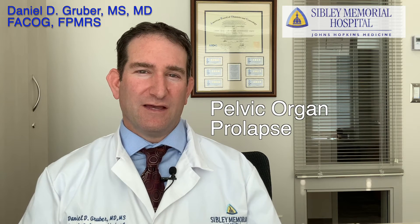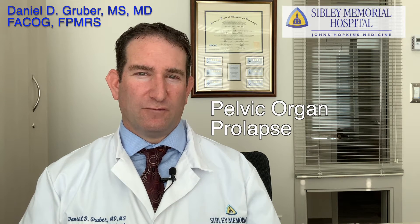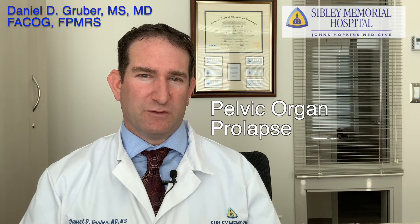My pelvic floor shot. My bladder is in my vagina. What do I do? It sounds like you're having pelvic organ prolapse — if the bladder is falling into the vagina or falling out, it's called a cystocele to be specific.